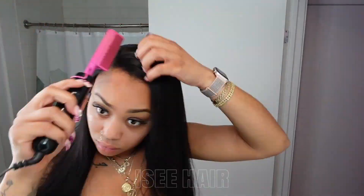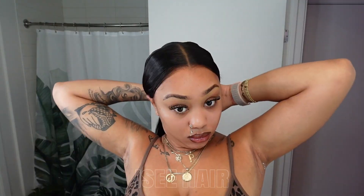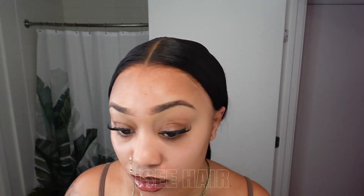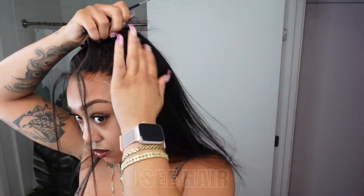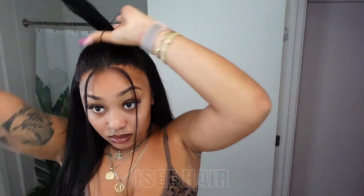I feel like this is one of the perfect wigs for me because look how effortless and seamless it looks. To me, this doesn't even look like a closure wig and I feel like that's what makes it look the most natural. No baby hair, and the texture of it — perfect.